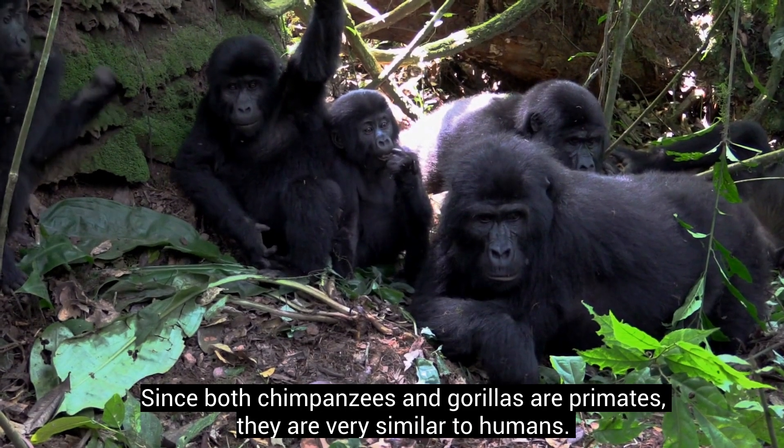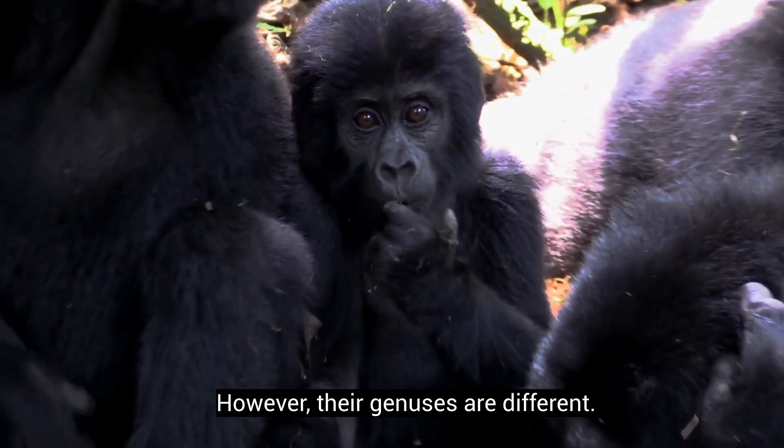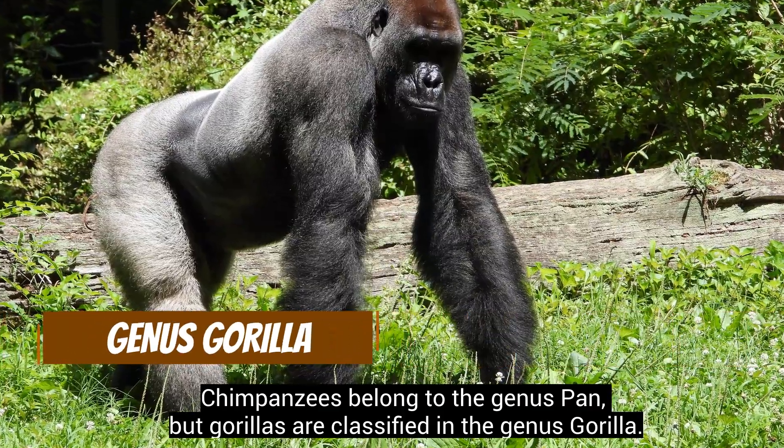Since both chimpanzees and gorillas are primates, they are very similar to humans. However, their genuses are different. Chimpanzees belong to the genus Pan, but gorillas are classified in the genus Gorilla.